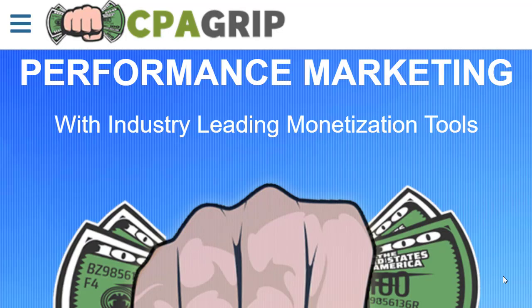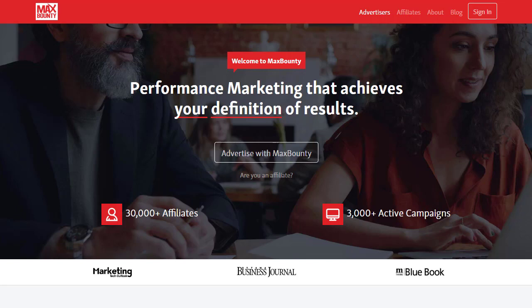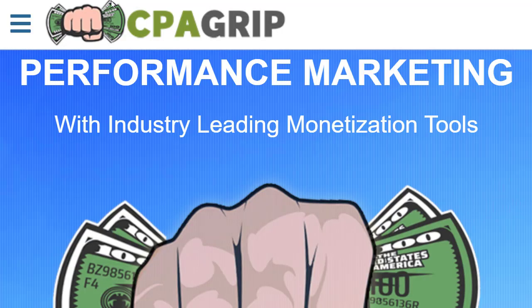Hey guys, welcome back with another brand new and exciting strategy. In today's video we are going to share with you an amazing and surprising method that you can earn money from right away. A step-by-step guide will be here to the end of this video, and you will learn a full and comprehensive method with CPA marketing using an absolutely free strategy.